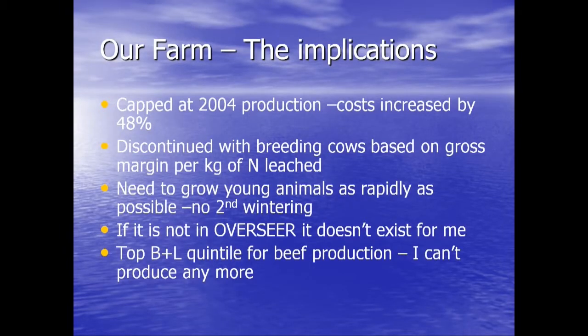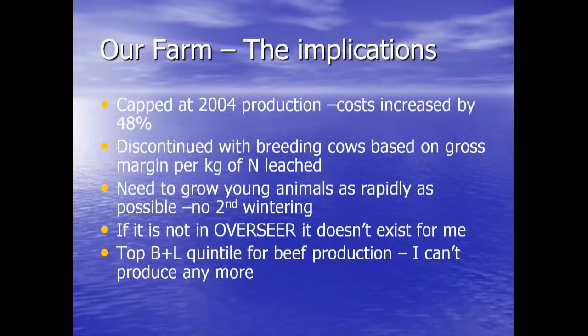My life is ruled by Overseer — it's the regulatory tool that dominates what I have to do. If it's not in Overseer, it doesn't exist for me. We get whiz-bang fertilizer people coming to the catchment all the time saying their product won't leach anything. Most of that is absolute rubbish. I just say to them: if you haven't got your product registered with AgriSearch and in Overseer, it's absolutely no use to me. Because even if it did work, I can't get the credit for it. I'm in the top quintile for beef and lamb production per hectare, but I can't produce more to get out of this cost squeeze. And certainly I cannot do it and stay within my nitrogen cap.